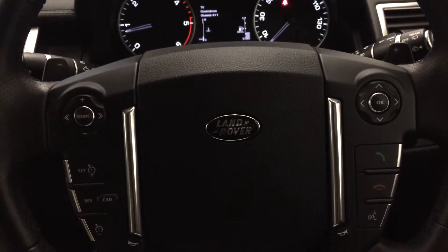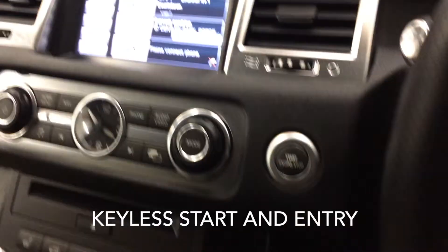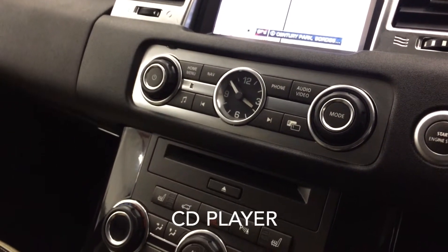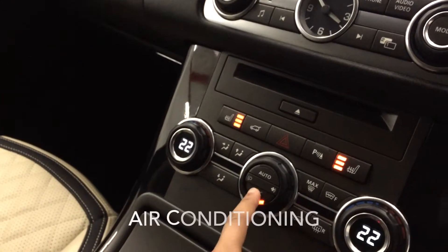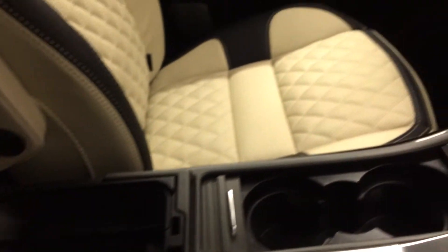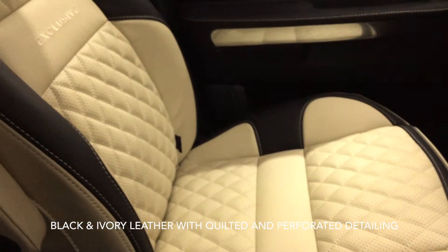On the inside of this automatic 8-speed we have an electric multifunction steering wheel. Extras include keyless start and entry, satellite navigation, Bluetooth, CD player, DAB digital radio, front electric heated seats, air conditioning, cup holders, a refrigerated compartment and finally this Range Rover Sport is outfitted with our exclusive black and ivory leather with quilted and perforated detailing.